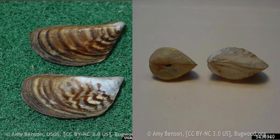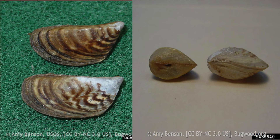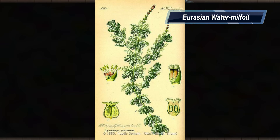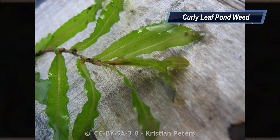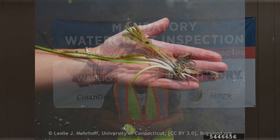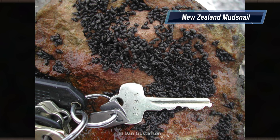The type of AIS that we're looking for — zebra and quagga mussels — is the biggest threat to the Flathead Basin and the whole Columbia River Basin as a whole. We are the last basin in the whole United States to not have zebra and quagga mussels. Other things that we're looking for are plants: Eurasian water milfoil, curly leaf pondweed, and flowering rush. Some of those plants can re-root by fragmentation, so we don't want them to hitchhike on a boat and transport to a new area and take over our native vegetation. Another animal that we're looking for is New Zealand mudsnails. That's just a few AIS that we're looking for at the watercraft inspection stations.